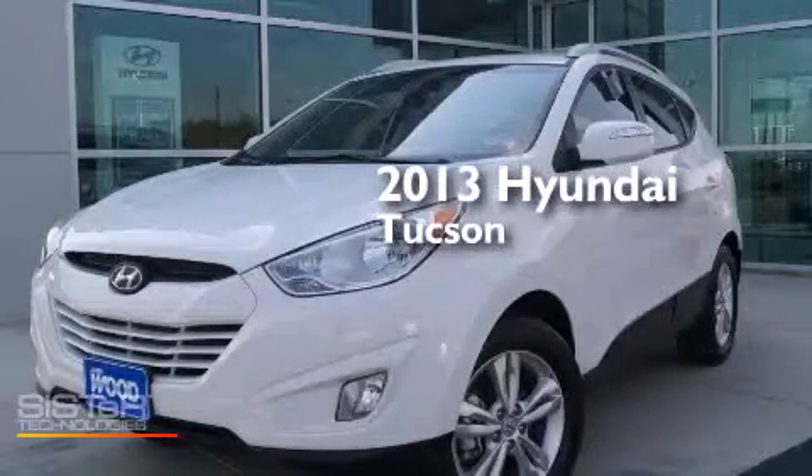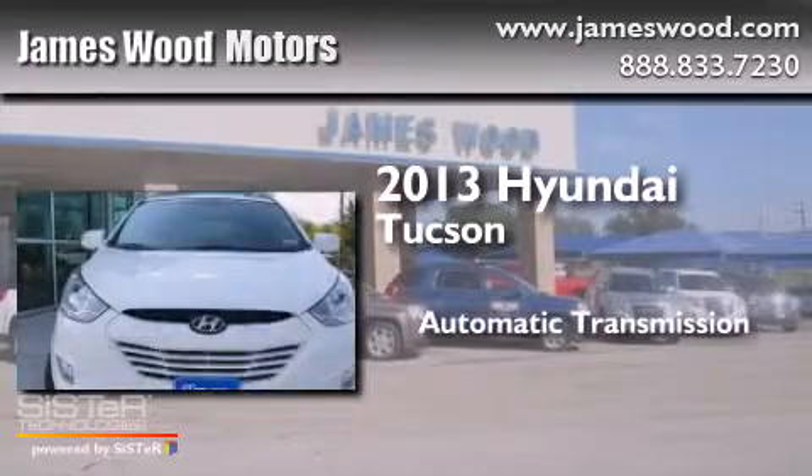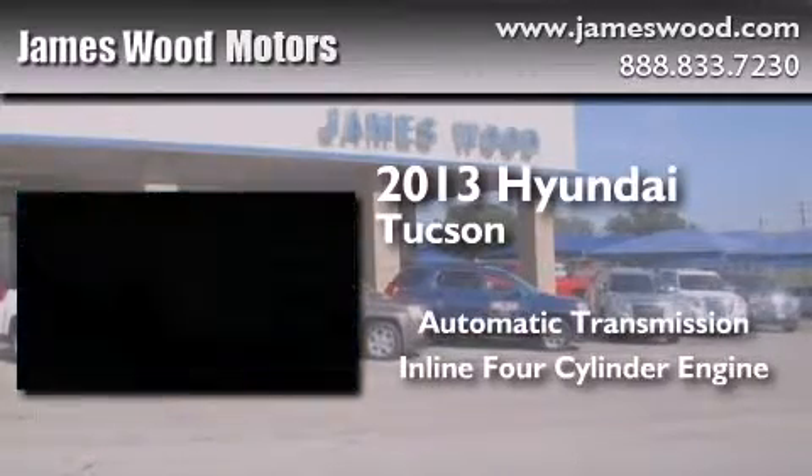This is a 2013 Hyundai Tucson. This crossover has an automatic transmission and an inline four-cylinder engine.